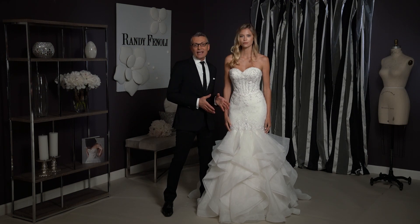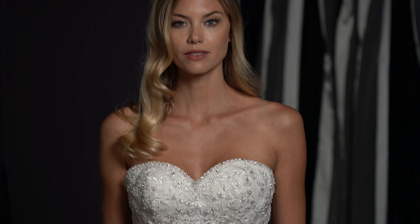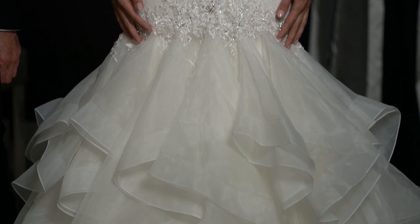This is Arielle — I called her Arielle because she's a mermaid silhouette. Arielle has a sparkling crystal beaded bodice, a really sexy top, and a fun ruffled skirt.